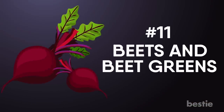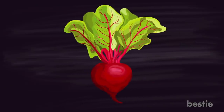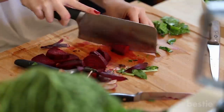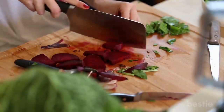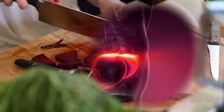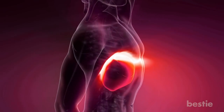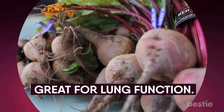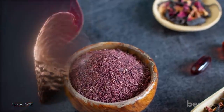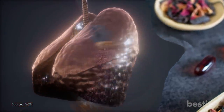Beets and beet greens. Many people have a love-hate relationship with beets and beet greens, but once you learn about their benefits for the lungs, you will be quick to add them to your diet. These red-colored root vegetables contain plant compounds primarily known for keeping the liver healthy. Beets and beet greens are heavily packed with nitrates that are great for lung function. Even beetroot supplements will improve physical performance and lung function in people with severe lung conditions.